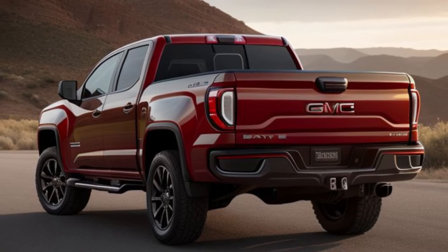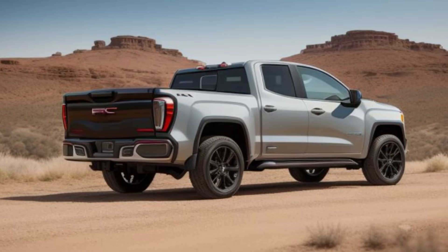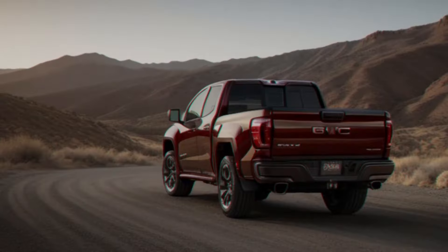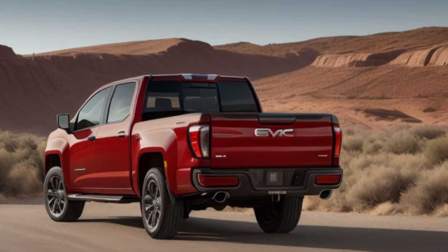This truck is built to make a statement on any road or trail. From its robust alloy wheels to its muscular side profile and redesigned rear with sleek taillights, the new Canyon blends durability with a touch of sophistication, making it perfect for both work and play.